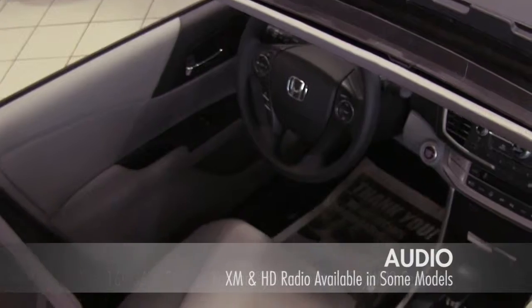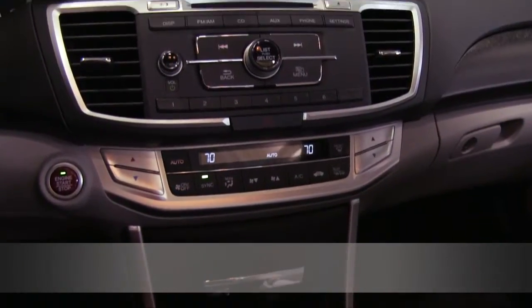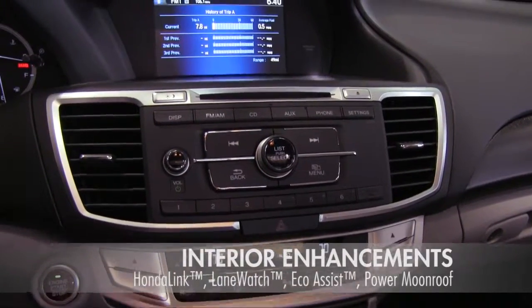Honda spares no expense for your comfort. Push button start, satellite navigation, and a rear view camera are just some of the many new features Honda drivers enjoy.